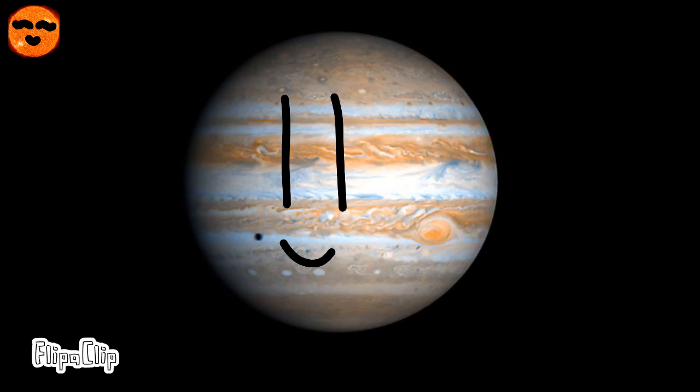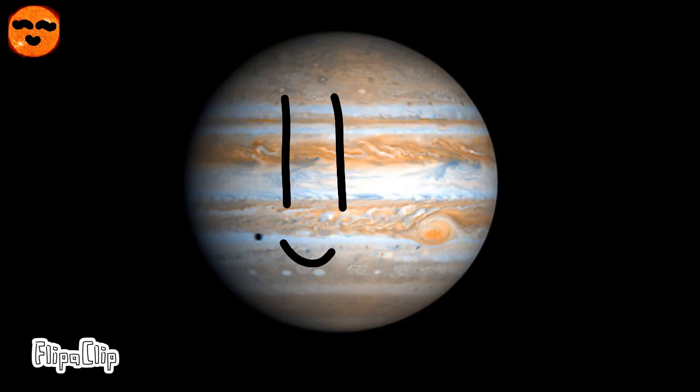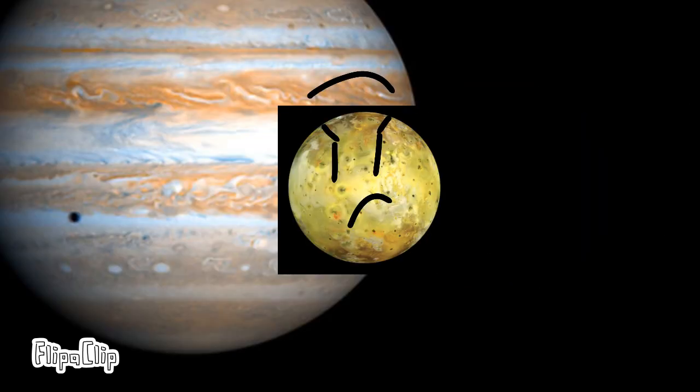Jupiter is the fifth planet in our solar system and is the most massive object in the solar system. It has four major moons: Io, Europa, Ganymede, and Callisto. Io is the closest moon to Jupiter and is influenced by Jupiter's tidal heating, as well as the other moons.